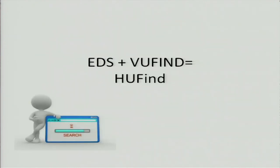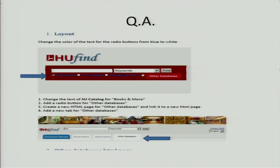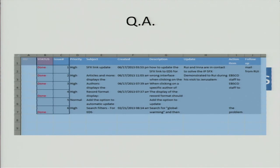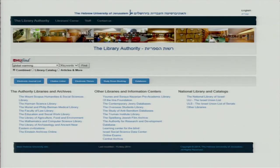Then we got to the implementation. We had EDS on one side, VuFind on the other side based on Aleph — our ILS is Aleph from Ex Libris. We got what we called HU Find or U Find. The EDS module for VuFind was added by EBSCO, providing search capabilities to the existing VuFind installation. The model was prepared by EBSCO and sent to us with detailed instructions on how to use it. Then we started QA, asked them to change several things, and it was done. This is our Redmine where we used to follow up the QA.